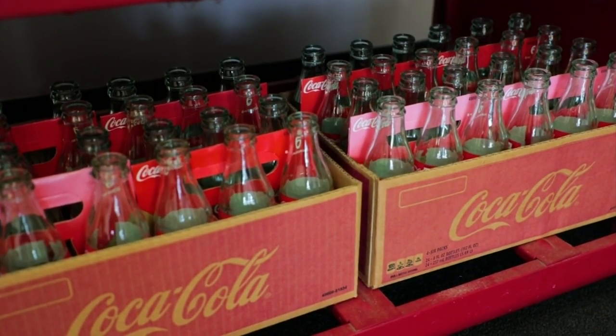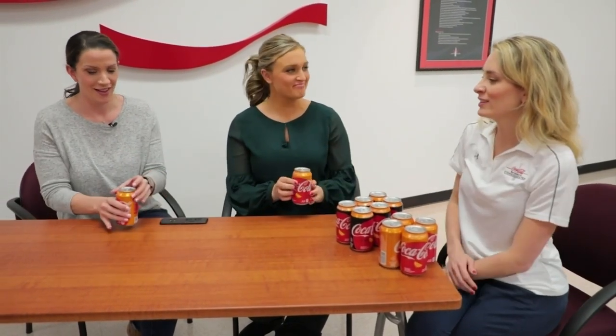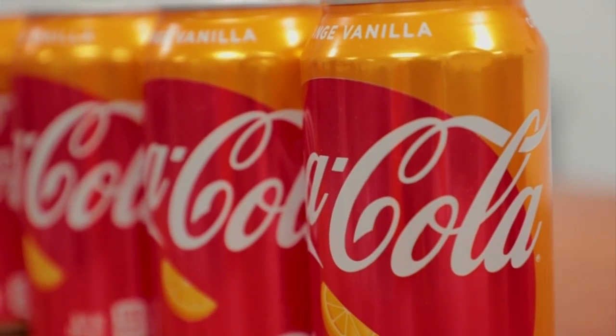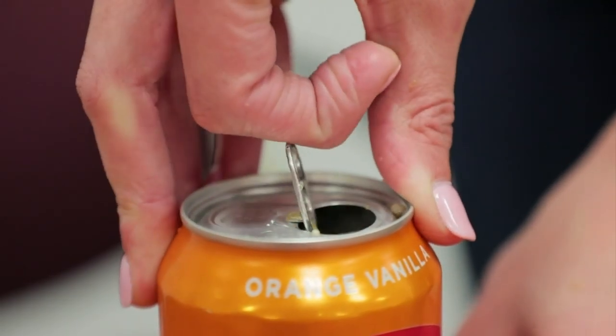So which product are we going to taste first? This is our Orange Vanilla Coke original. This is combining orange and vanilla, and we like to call it having fun with perfection. We've taken the original Coke and just added in a fun flavor. See what you think — open it up. That is so good!